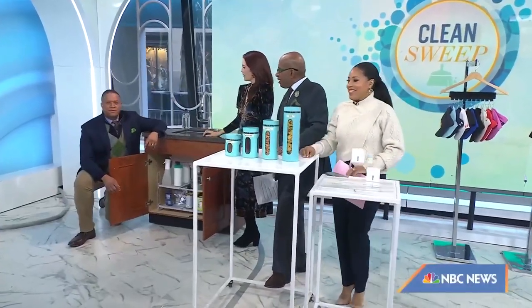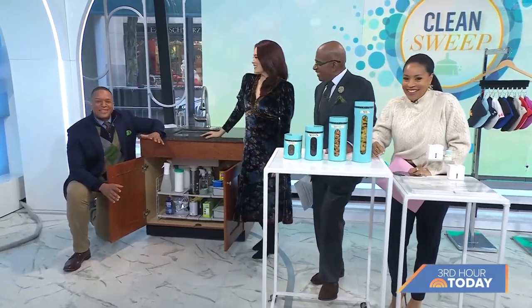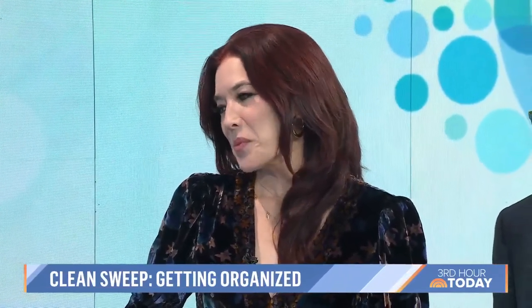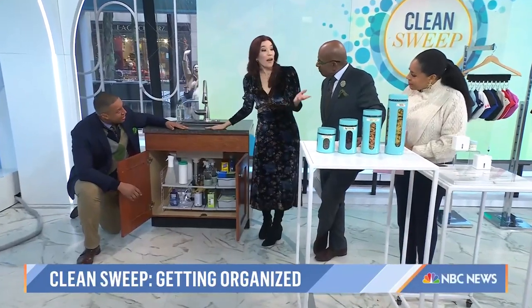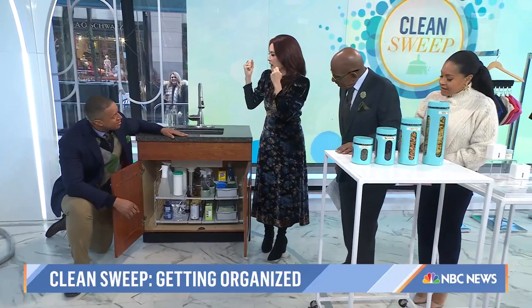We are back with our series Clean Sweep, and this morning we're going to show you how to get organized in every room of the house. Lifestyle expert Amy E. Goodman is here to help us clear out the clutter. Good morning — we're still in the new year, it's still January. Happy Lunar New Year! We're sweeping and cleaning things up.